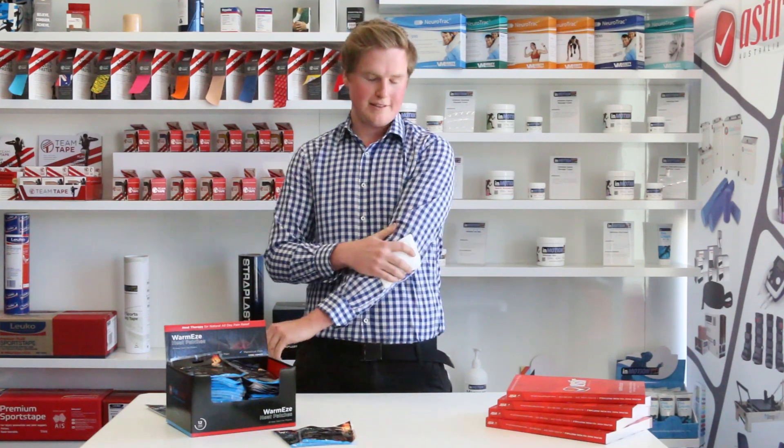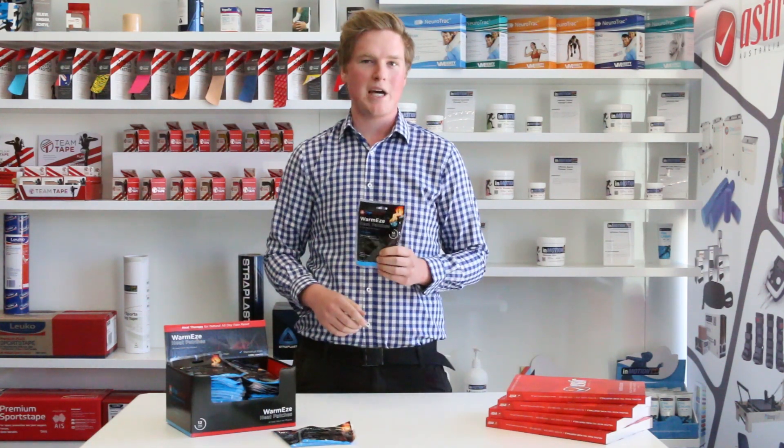Each patch includes a soft and flexible adhesive backing so it can stick and conform well to your painful area. These Warmese Heat Patches are the answer for back pain, arthritis pain, or any other tiny whiny pain you may have.